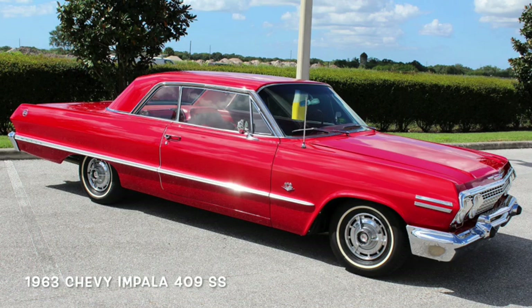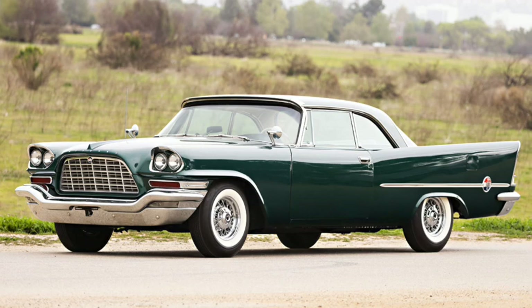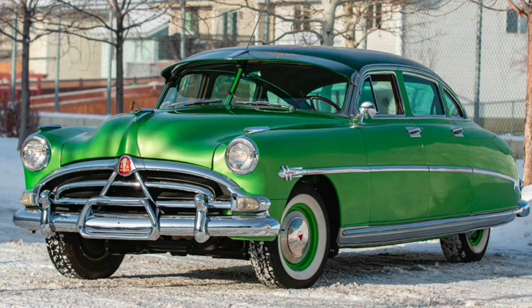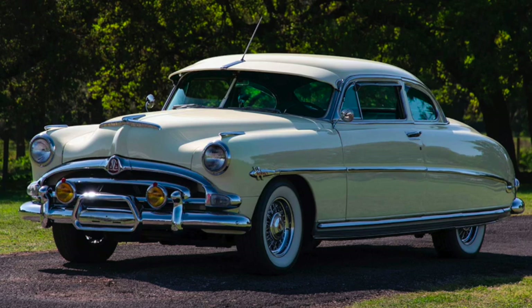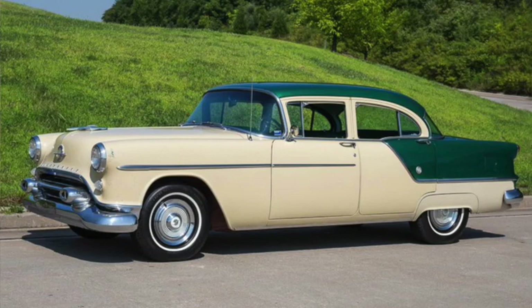Were these actually the first muscle cars? Many would say no. Some would suggest the Chrysler 300 was — either the original 300 horsepower 331 Hemi car of 1955, or at least the 390 horsepower 392 Hemi 300C of 1957. Or even the first Firepower Hemi Chrysler of 1951, with its 180 horsepower. Or it could have been the 160 horsepower Twin H-Power of the 1952 fabulous Hudson Hornet. And there was Oldsmobile's Rocket 88 — a reasonable performer at its 1949 introduction, and within a few years one of the fastest four-passenger cars on the road.